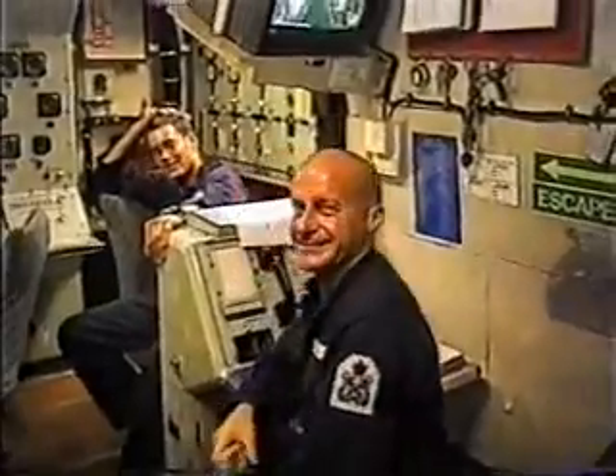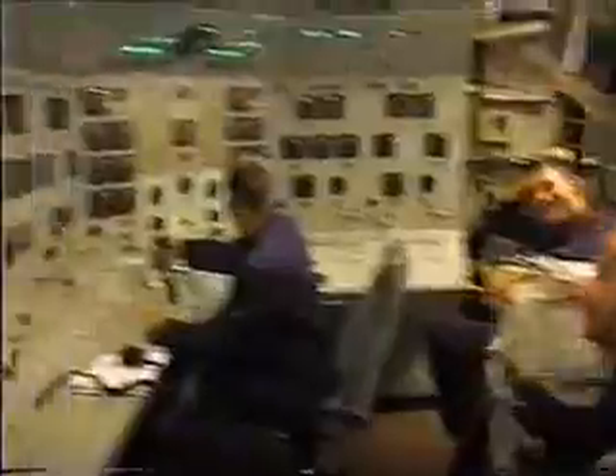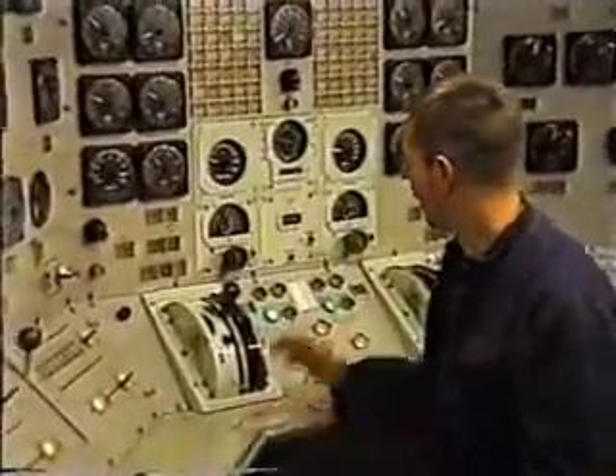Hello Jane. Hello Dan. You alright, Dan? That's why we're on the port telegraph.